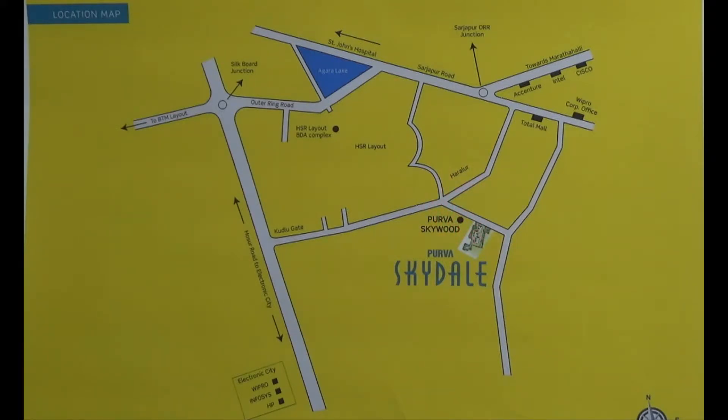If you are coming from Electronic City, you need to come to the Kudlu Gate Junction and from here take your right and come inside to the Harlur road junction. From there take again your right and you will find the project to your right.